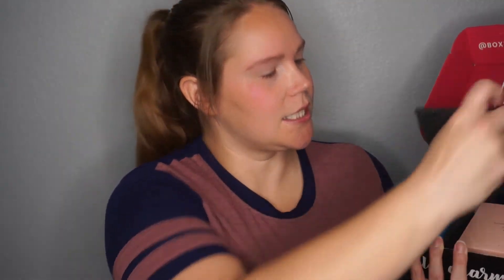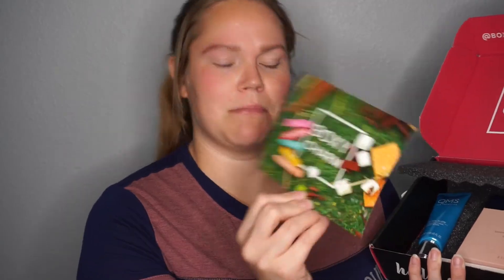Hi everybody, welcome back to Happy Mommy Makeup. Today we are going to do a Boxy Charm unboxing. I already opened it up to see what was inside. I already have my eyebrows on and I curled my eyes, so let's get into it. This month's box theme is glamping.